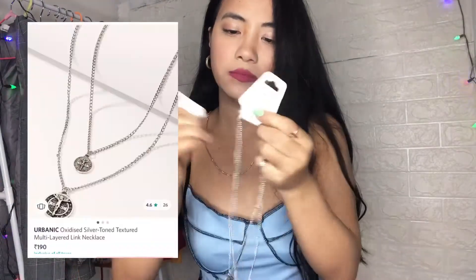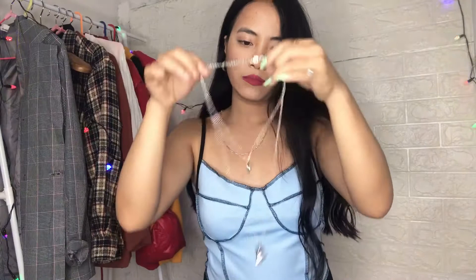Then I have this very random coin two-layer chain necklace. I just got it to accessorize sometimes with clothes that are too basic, and this is how it looks.